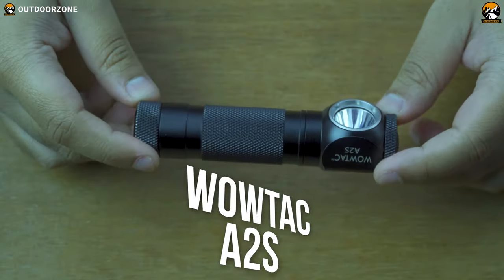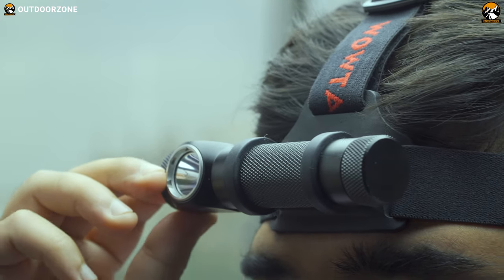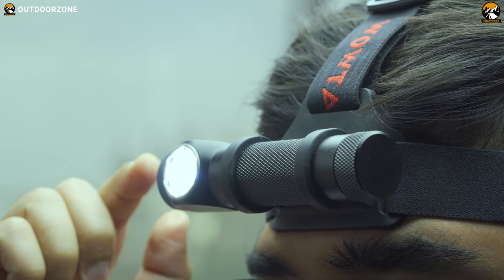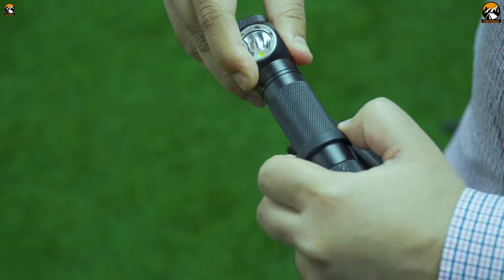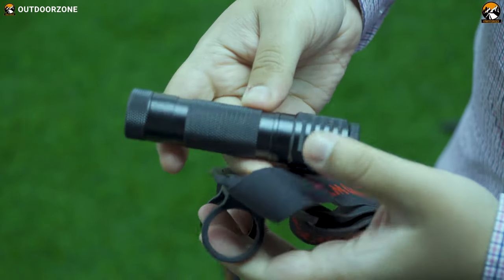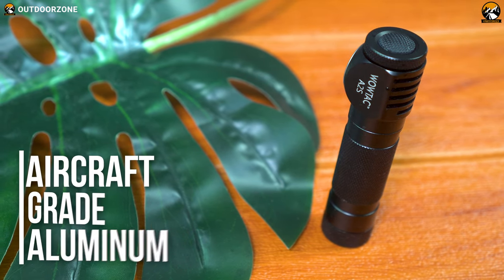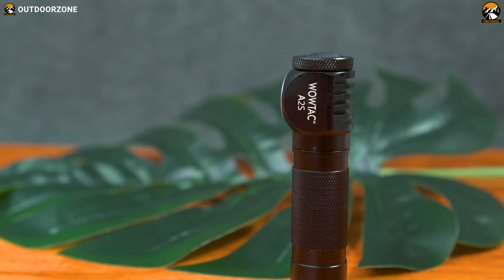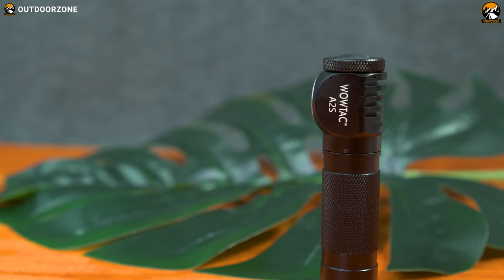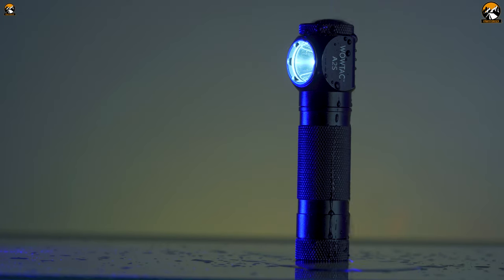First, we have the Wowtech A2S headlamp — the most compact and slim headlamp we have tested so far, and our favorite for its versatility. It comes with an elastic rubber band that offers all-day wear comfort, and you can easily remove it from the headband to use it as an EDC. Its aircraft-grade aluminum construction feels sturdy and premium, with knurling all over the body including the battery cap for excellent grip. It also has IPX7 waterproofing, which enabled it to survive our waterproofing tests.